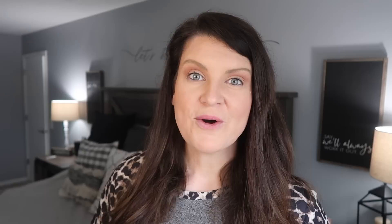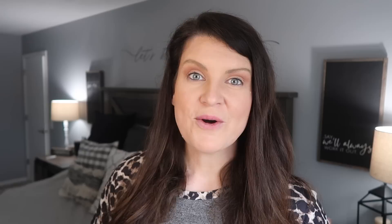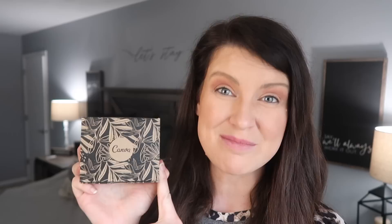Each time you come back to Canva, all your recent designs will be shown here for quick access. You can click this icon to change the view from grid to list, and you can search Canva's entire template library from the search bar, or toggle to search just your designs if you have a ton to go through. One of my biggest goals this year was to get more eyeballs on my website and social media, so I use Canva to create an interactive business card.